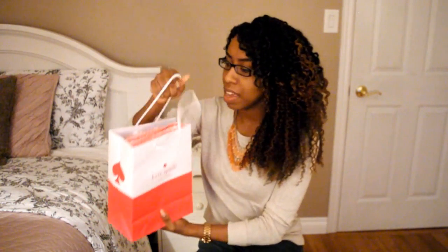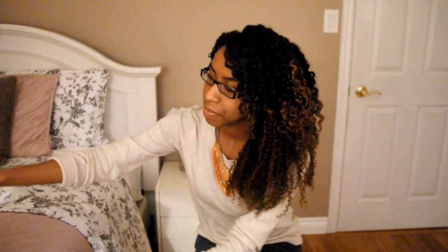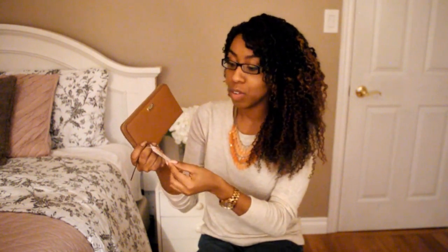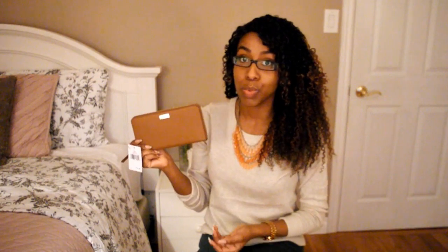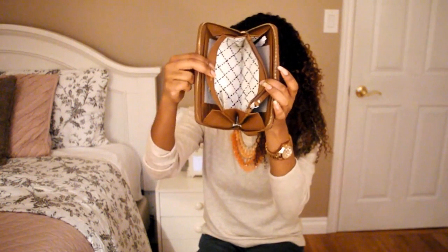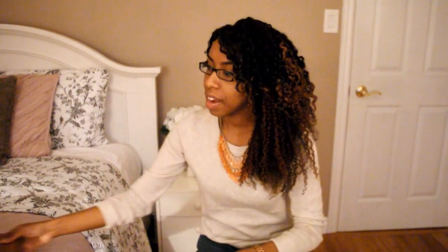The next item I was really happy to find — I actually don't own anything from this brand — and I got something from Kate Spade. What I picked up was a really cute wallet. Originally this was around $145, then it was marked down to $119, then 60% off and another 20% off, so it came to around $38. I'll show you the inside — it has a really cute design.